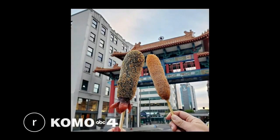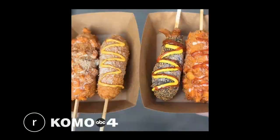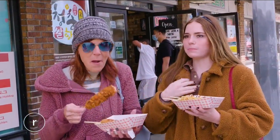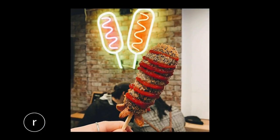In the heart of Seattle's International District, you'll find a spot that serves up sweet and savory street food that many people swear by. This is definitely a highlight of our trip. So this is Chongqing Rice Dog — this is just a really popular current street food.